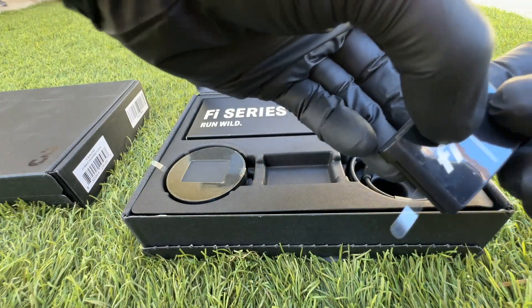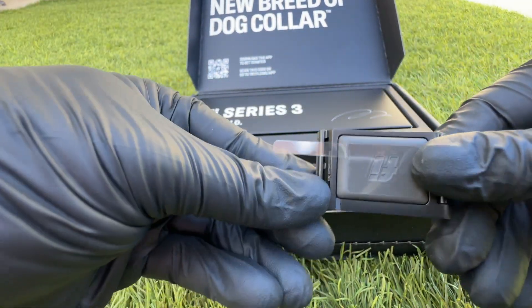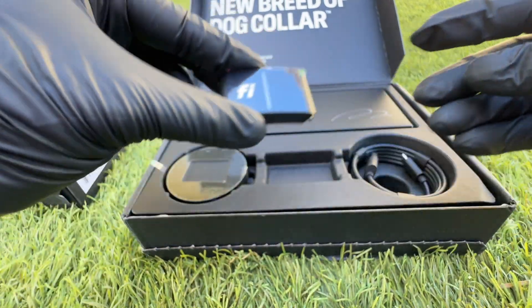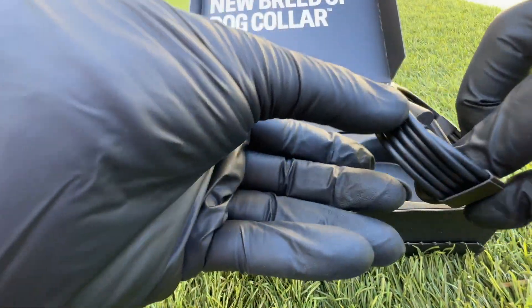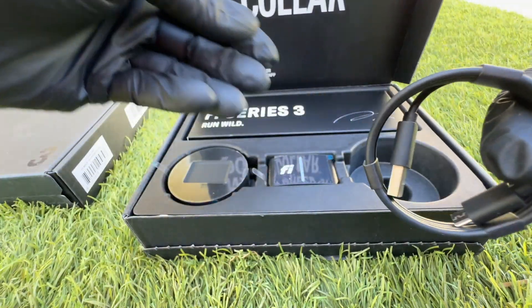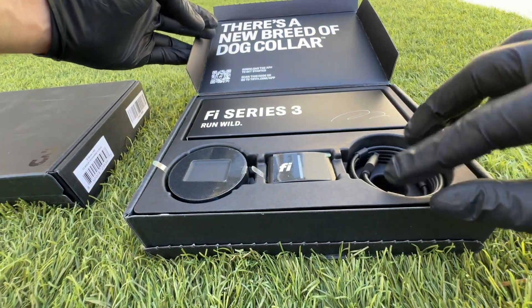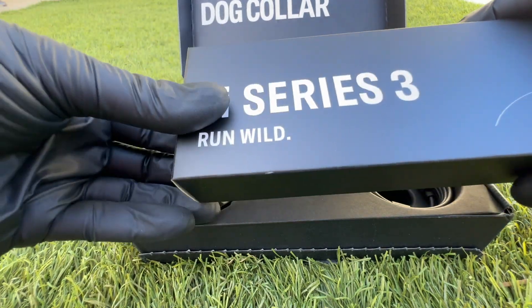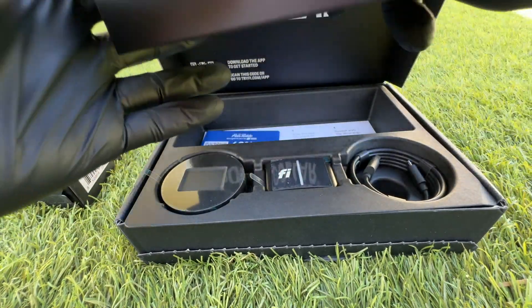Looks like this is the tracker for it. It's awesome, nice and heavy-duty, thick metal. This is the charging cord for it. Packaged really nicely too. This I'm seeing is probably the collar itself.